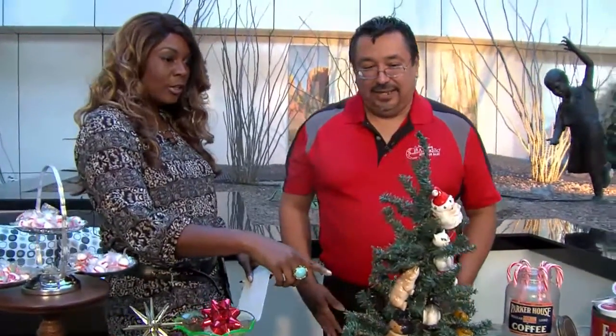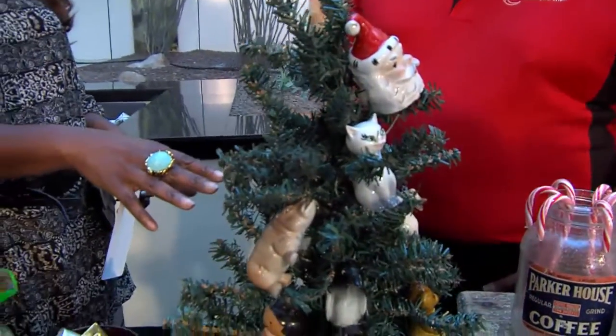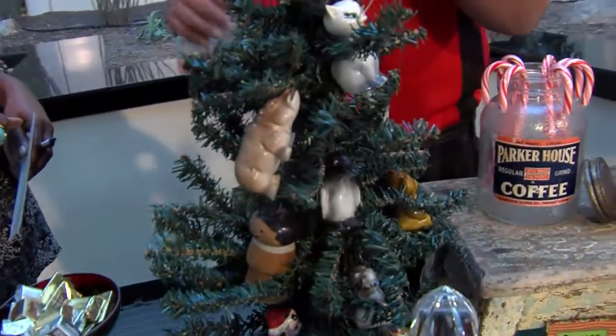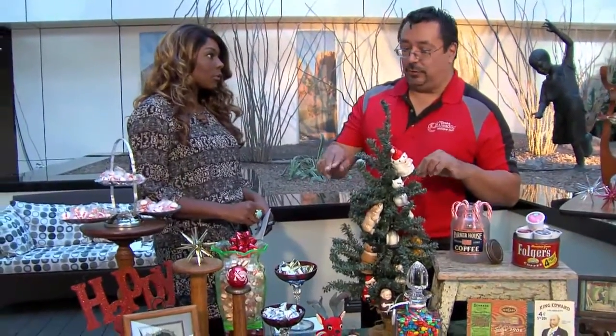Let's talk about this Christmas tree, because what I understand is someone put this together using old-fashioned salt and pepper shakers. Exactly. Back in the times when money was scarce, they used different items rather than trying to use ornaments and all that stuff — they did what they could at home. So they got the little mismatched items and just decorated the trees up. This is a great way for anyone who knows someone who likes antiques or collectibles to come in, pick something up, put a treat in it, and give it to them — and that starts or adds to their collection.